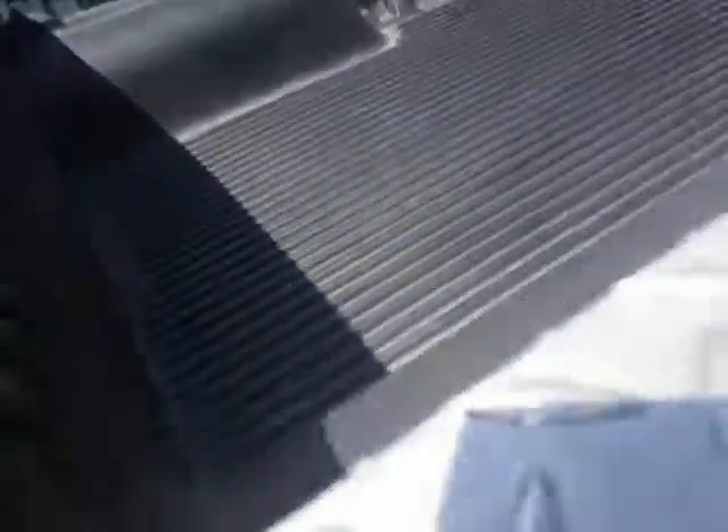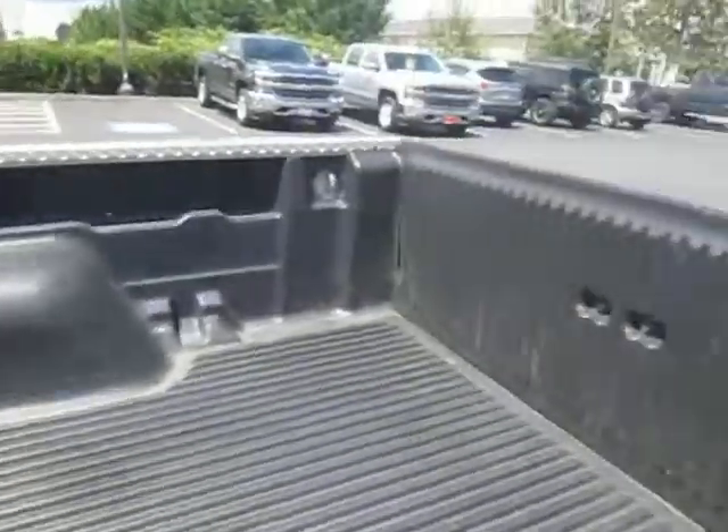Here's our bed, guys, in great condition. It's got the plastic bed liner in it — very tough. There are hooks on all four corners, of course.